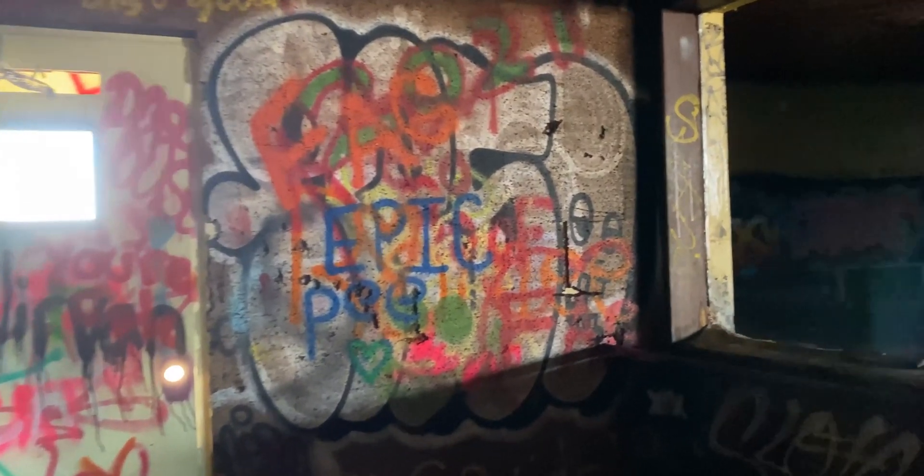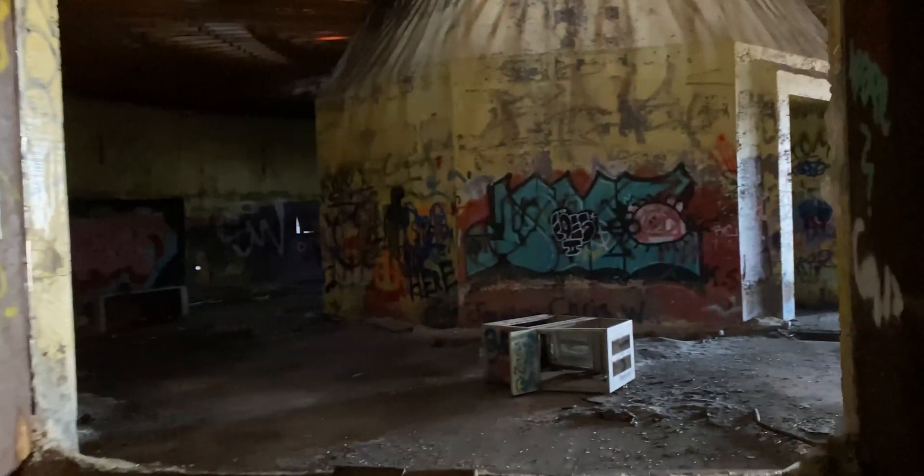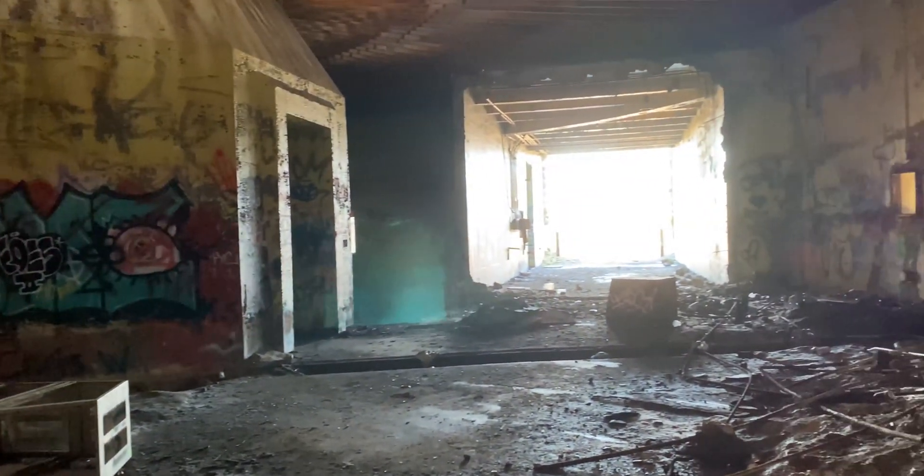Greetings and salutations. I'm your host, Dan Dawson. Today we're going to explore the abandoned ruins of the Teleglobe Earth Satellite Station located in Charleston, Nova Scotia.